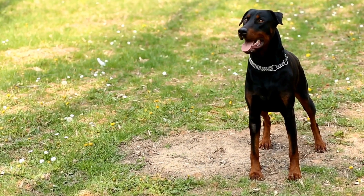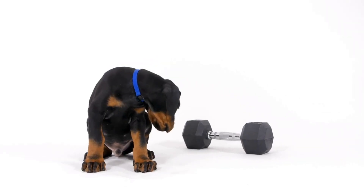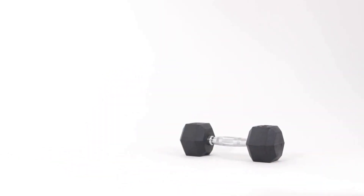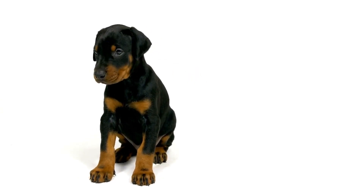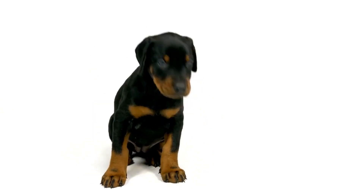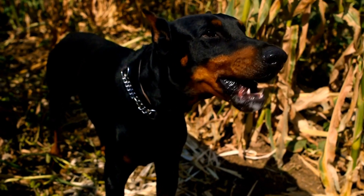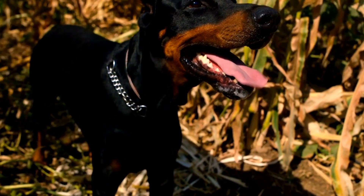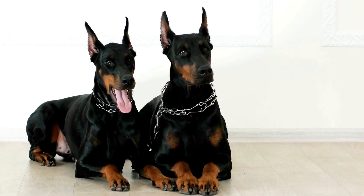Benefits of Barn Hunting for Dobermans. One: mental stimulation. Barn hunt training and competitions provide mental stimulation for Doberman Pinschers. It engages their problem-solving skills and allows them to use their intelligence in a challenging yet fun way. Two: bonding opportunity. Engaging in barn hunt activities with your Doberman creates a strong bond between you and your furry friend. It promotes trust, communication, and teamwork.